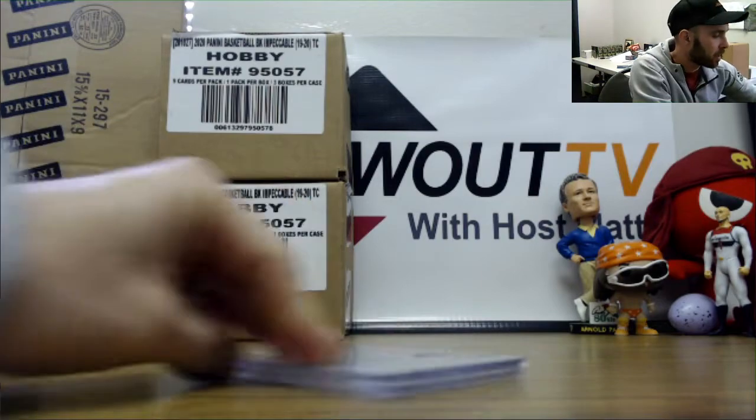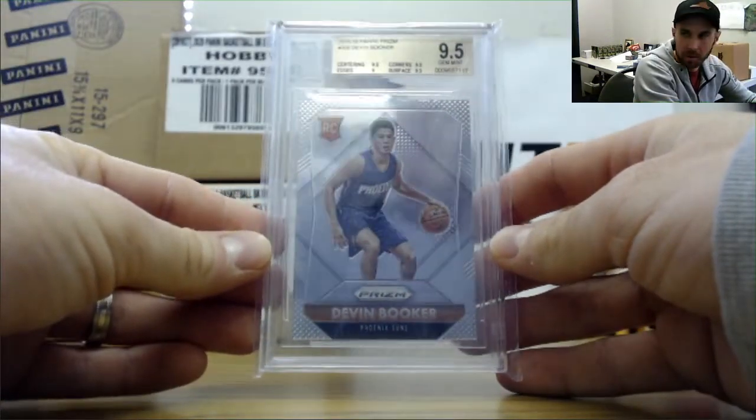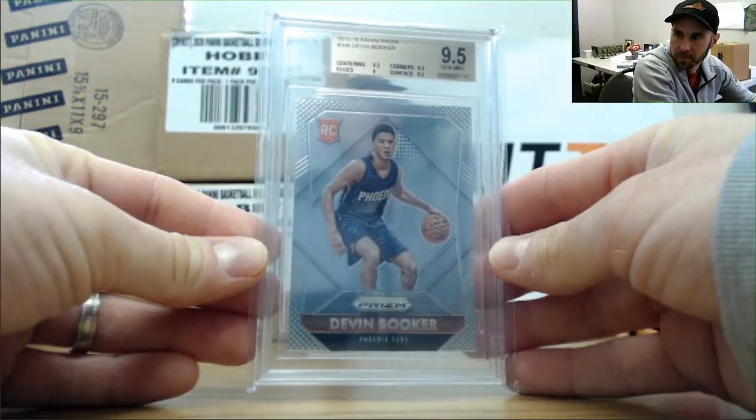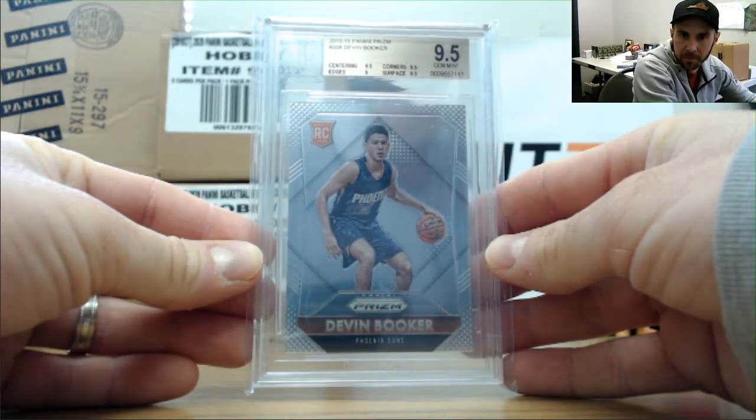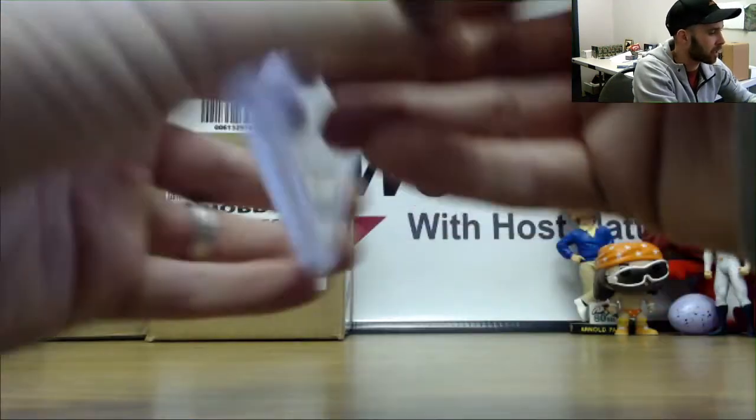And we will finish up with a PSA 9.5 — 15-16 Prism, Devin Booker rookie. Devin Booker, 9.5. Subgrades on that: all 9.5 with edges as a 10.